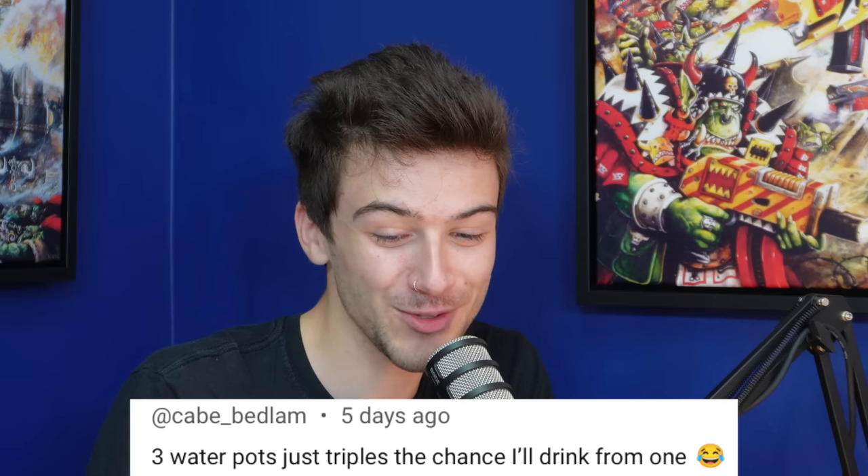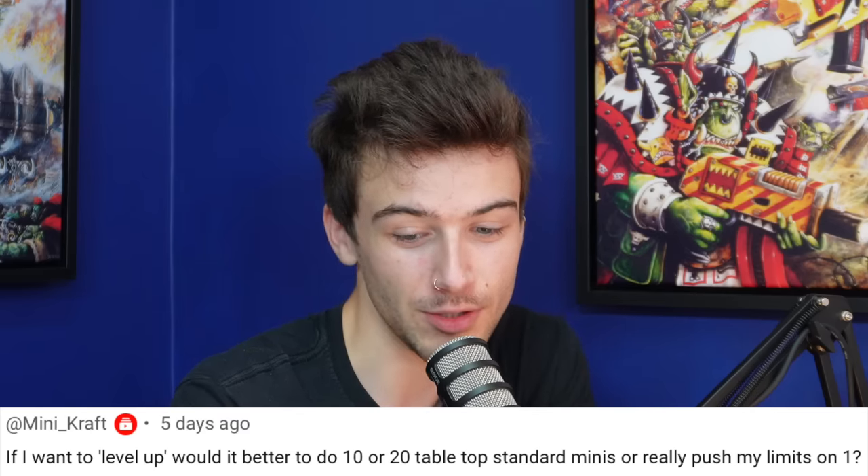Kate Bedlam says, in regards to using multiple water pots for cleaning brushes: three water pots just triples the chance I'll drink from one. There is that. I've never done that — I have had my coffee mug next to my water pot and dipped my brush in the coffee. But I've never actually drunk from the water pot. Touch wood.